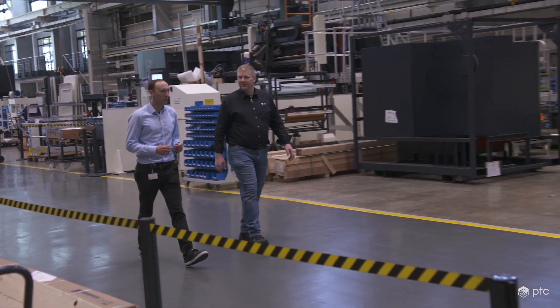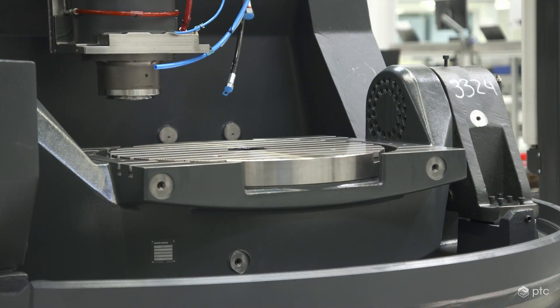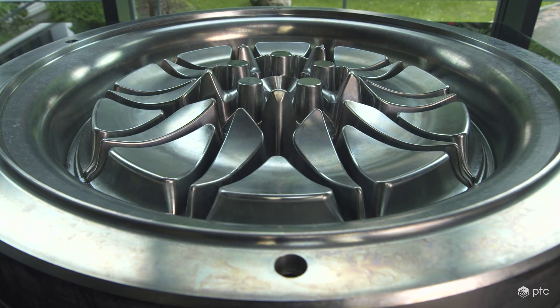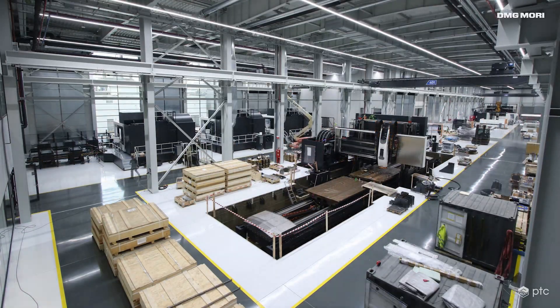DMG Mori is a global machine tool company producing milling machines and lathe machines. They generate revenue of more than 3 billion euros a year, producing up to 10,000 machines. DMG Mori gives its customers the power to create virtually anything — from the smallest medical device like an implant for knees or elbows, up to a jet engine turbine part. In total, DMG Mori has a product range of 159 products, each configured to order, with 50 to 100 options per product, ranging from small lathes up to highly complex XXL five-axis milling machines with a length of up to 20 meters.